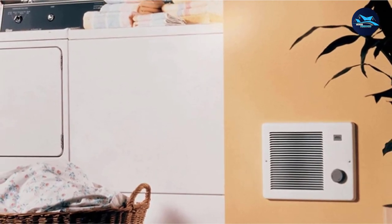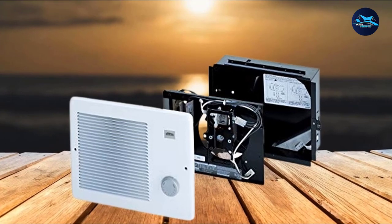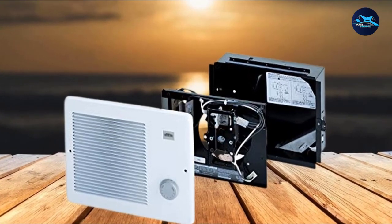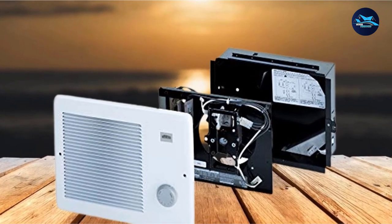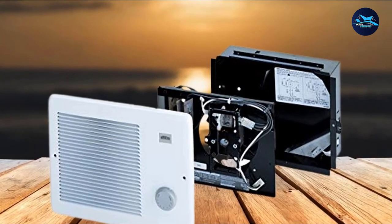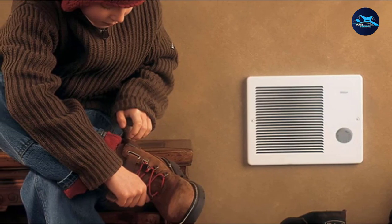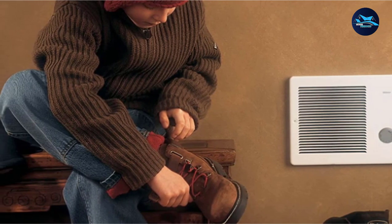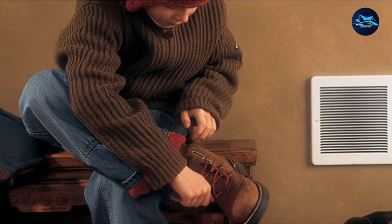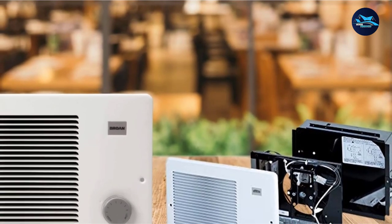Luckily, Browne New Tone has thought about this and has designed a fantastic wall heater available in three versions: 1000–2000W, 500–1000W, and 750–1500W. Each of these electric wall heaters features dual power output levels, allowing them to automatically convert to half their power output depending on whether your electrical system is wired at 120 VAC or 240 VAC.